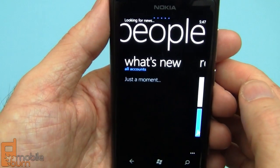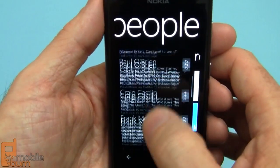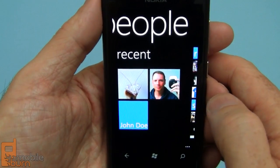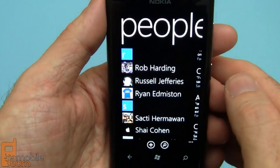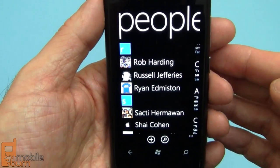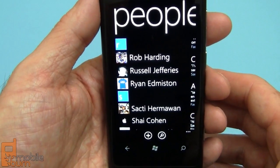Swipe left and right and it'll pull in feeds from all your different services, show you what's going on — recently contacted ones — and back to the main menu. There's also group support so you can define groups and put live tiles on the home screen and see just status updates for those members of the group, which is really cool.